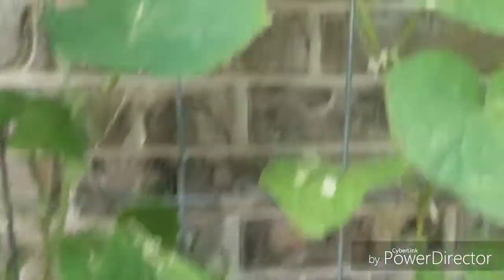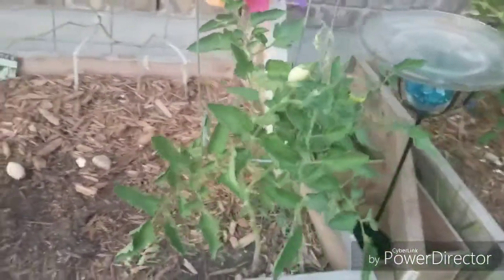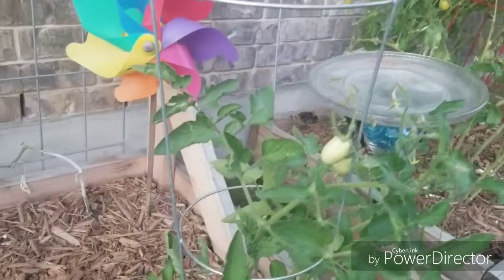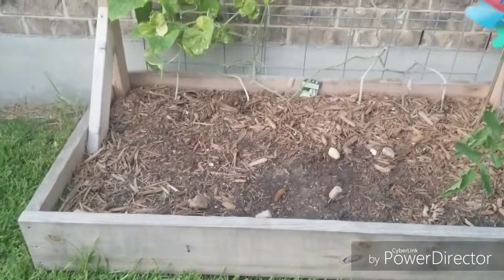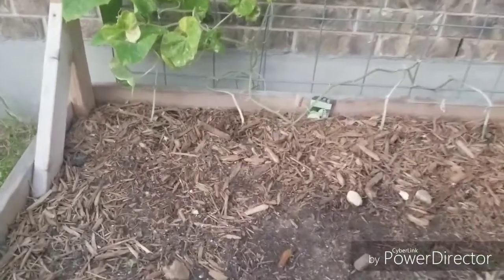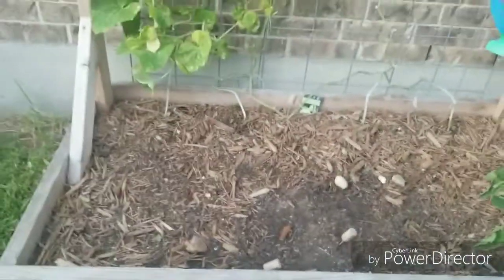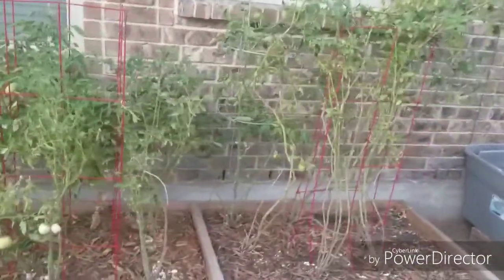The cucumbers are doing well — I've got another baby right here that's starting to produce. Also, these are two volunteer tomato plants: one cherry tomato and one roma tomato, and they're doing really well and starting to produce fruit. In this part of the bed I was going to plant some radishes, but the seeds didn't do very well in this heat. I planted them anyway, and look at this little guy — he is starting to pop up, so maybe I'll get one radish out of all of those.